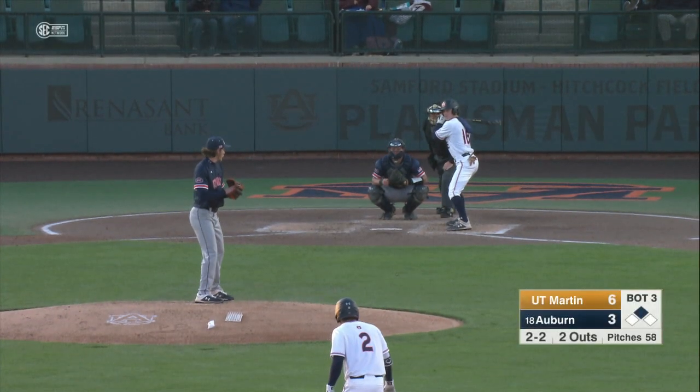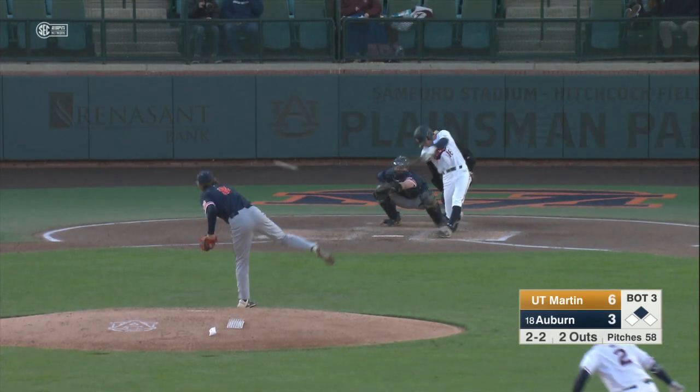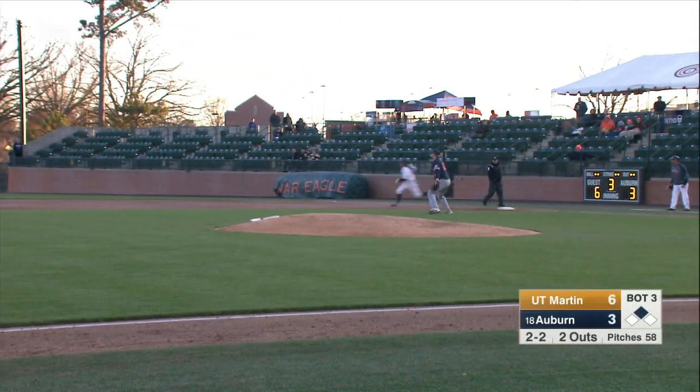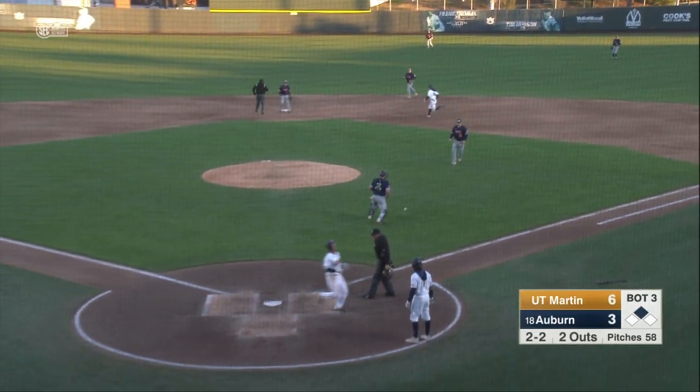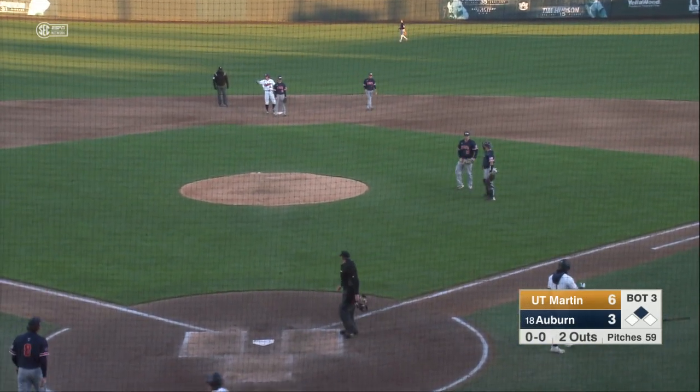Tigers cut the lead down to three — 6-3 UT Martin, bottom of the second, with a runner on second, two outs. Here's a base hit into right field, another two-out base hit for Auburn. Waved home, the score is Lau. The throw is late. Going to second is Kaysen Howell, and the Tigers cut it down to two.